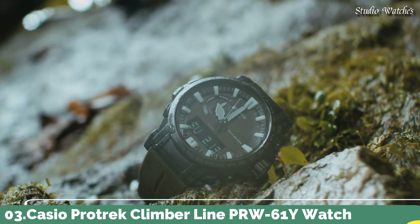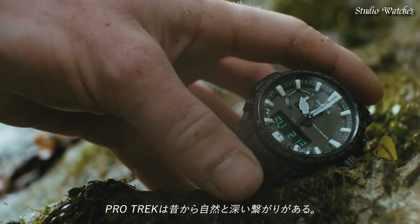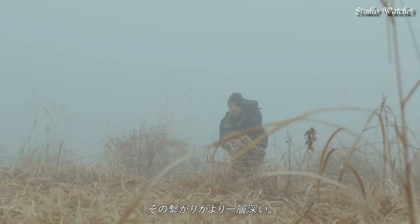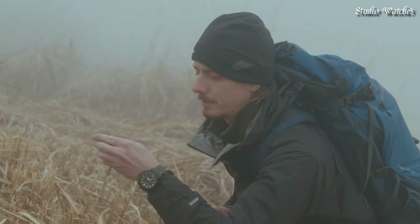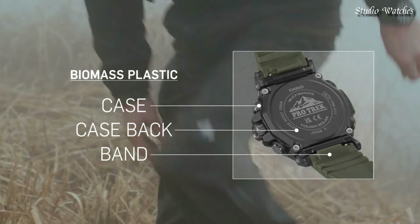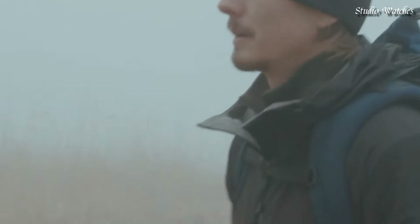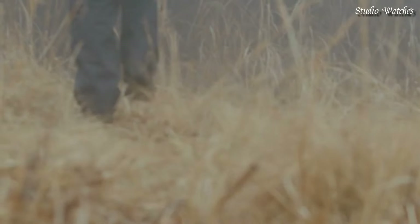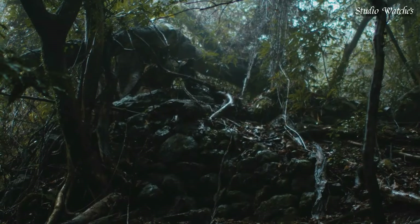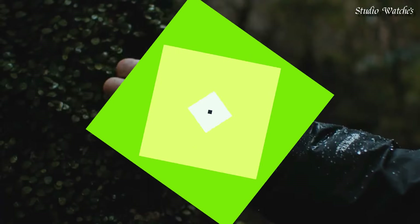Number 3. Casio ProTrek Climber Line PRW-61Y Watch. Japanese solar quartz movement in 5673 caliber. Case dimensions are 47.4mm in diameter and 14.7mm in thickness. Display type: analog digital. This timepiece has mineral glass, 100m water resistance. Features: cold resistance, radio controlled, altimeter, barometer, compass, thermometer, screw-down crown, glowing markers, glowing hands, world time, countdown timer, backlight, perpetual calendar, power reserve indicator, chronograph, alarm, date, day, month.